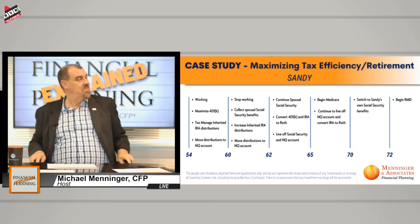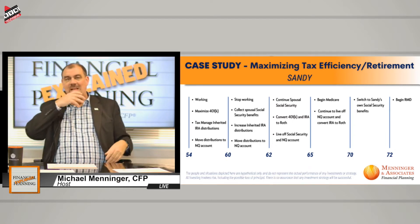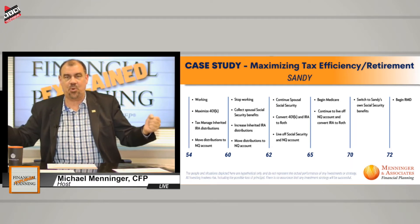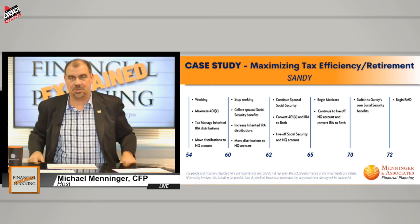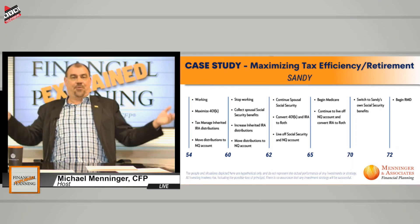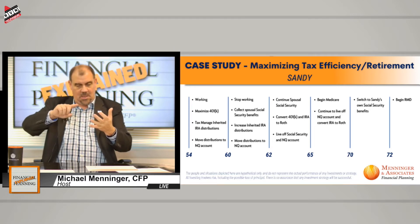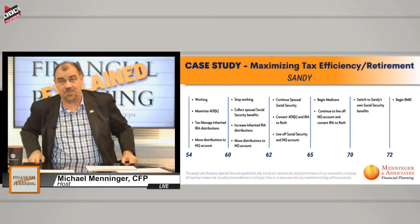I said, Sandy, check this out. During the course of your lifetime from this point moving on, we've got a handful of milestones. For anybody, you've got age 55, 59 and a half, 60, 62, 65, 67, 70, and 72. Believe it or not, she hits most of them. Age 55 is when you're first eligible to take money out of a retirement plan without paying a 10% penalty, if you leave a company — a little known fact.